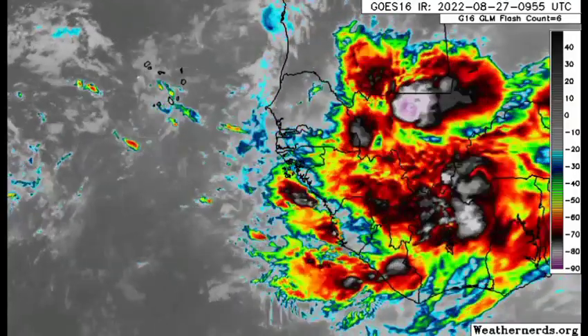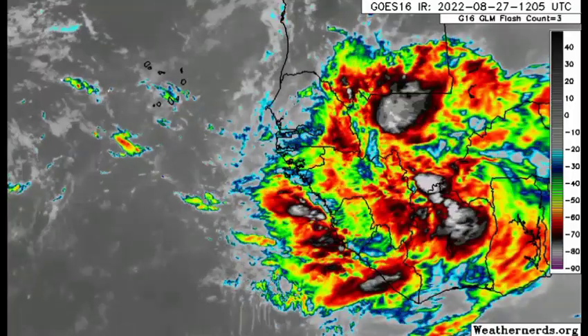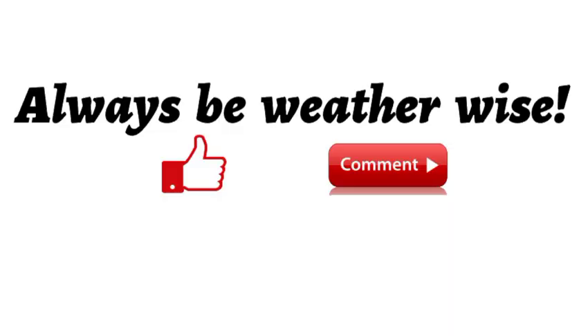That is really it for this update video on the tropics. I'm going to be keeping you updated as time goes by on both of these systems and anything else out there. If you found this video informative, please give a thumbs up, share your thoughts in the comments, or ask a question — I will try to respond as best and as soon as I can. Remember to always be wise.